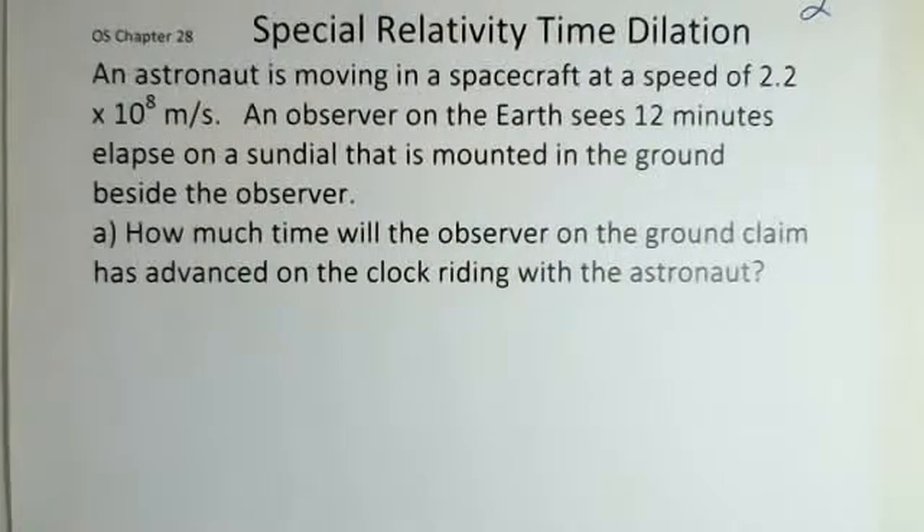At that speed, we have an observer on the earth and an observer in the spacecraft, and they have relative points of view. The observer on the earth has a sundial mounted on the ground — a very accurate sundial — and we can note 12 minutes elapsing. The observer on the ground is looking at a clock at rest with respect to the observer, on the earth. So how much time will the observer on the ground claim has advanced on the clock riding with the astronaut?